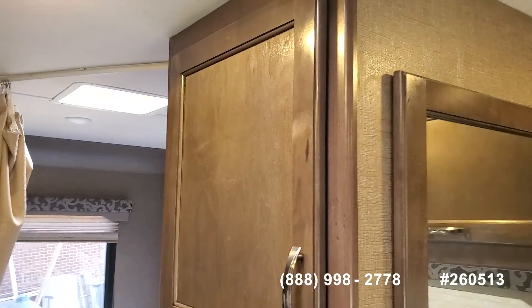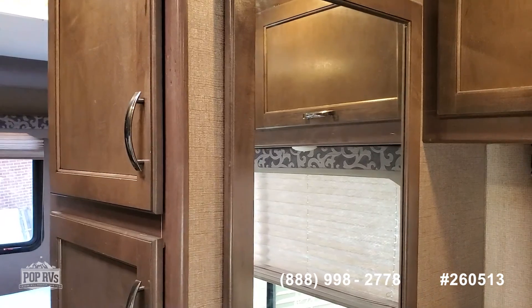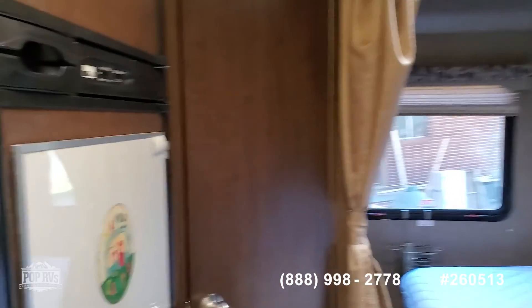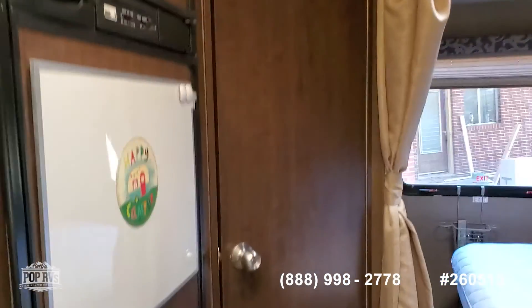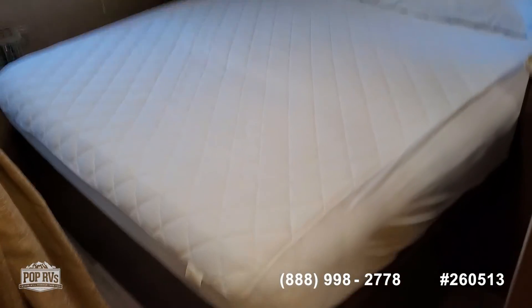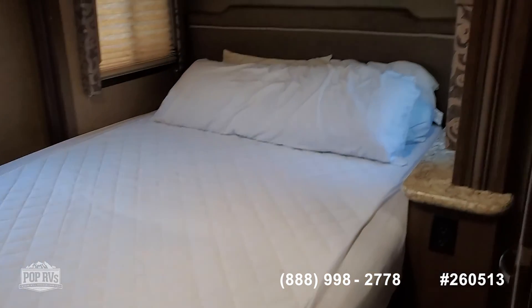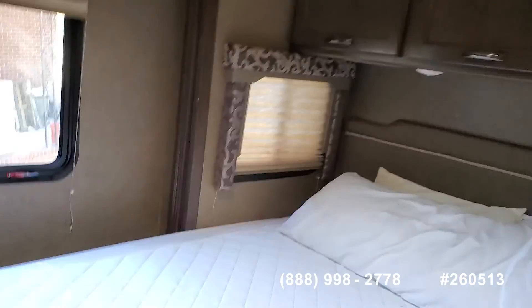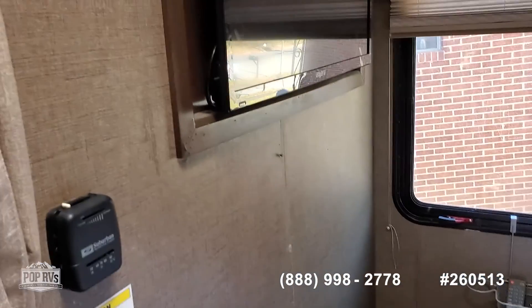Lots of storage. Pass-through storage behind that mirror to the bedroom area. Queen size bed with overhead storage. Flat panel TV.